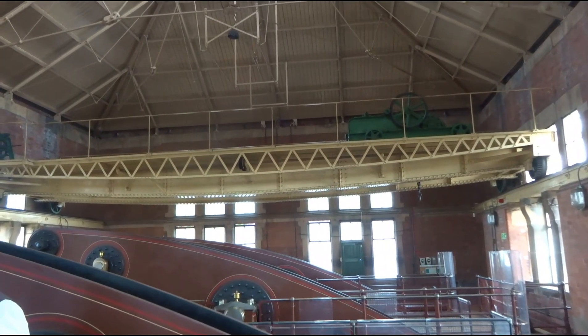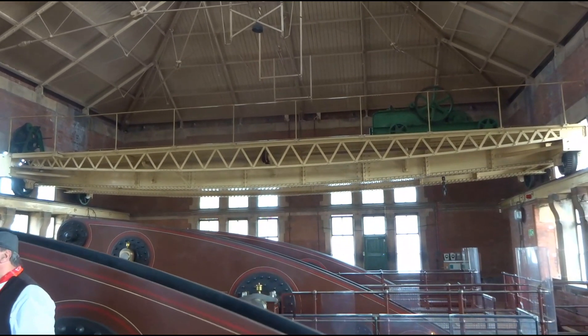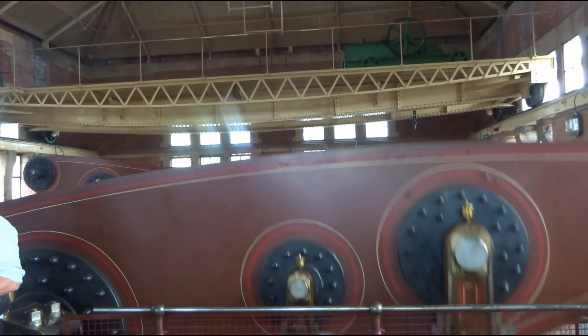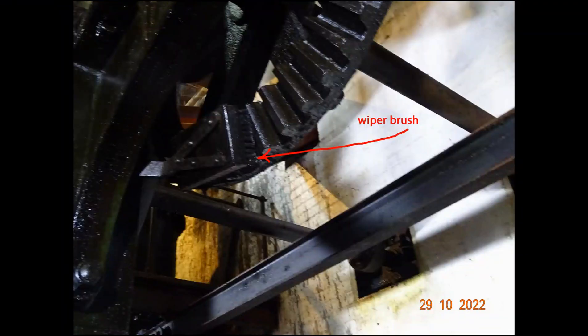The overhead travelling crane, as originally installed, is used to maintain the engines, particularly for lifting the very heavy components. One of the things that I found interesting is the arrangement of the wiper brush to keep the teeth of the gears clean. I don't think I've ever seen that before on any engine.